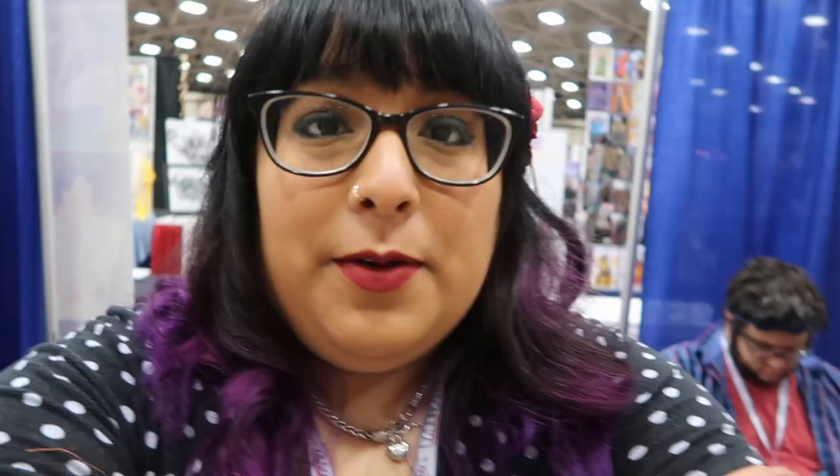So yeah, the last time I tabled at Fan Expo I was actually sharing a table, and the traffic wasn't like the best. But I think it's been like three years since I've done Fan Expo, and it's grown so much. This hall is so big.